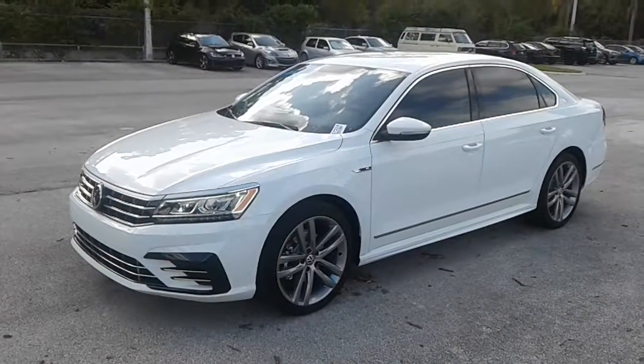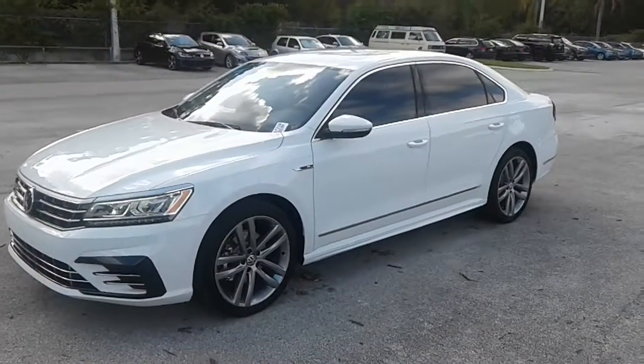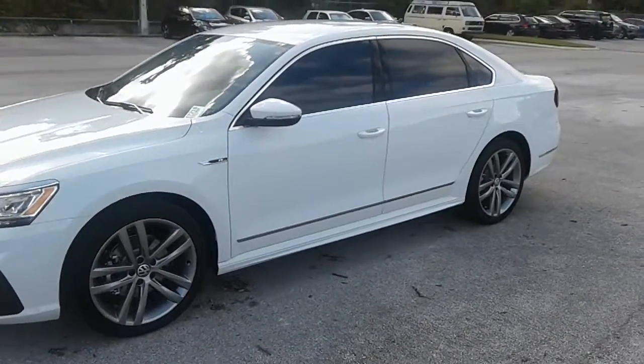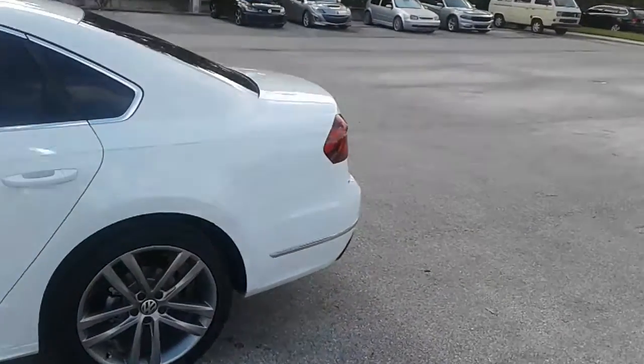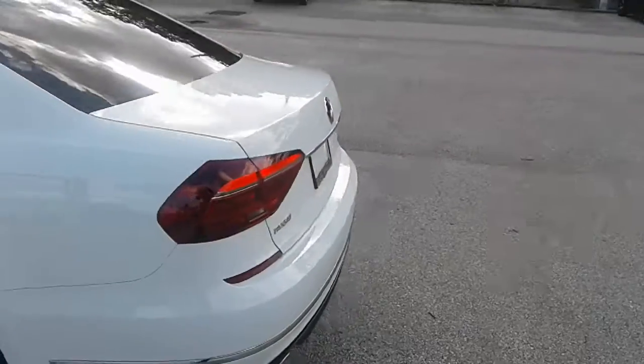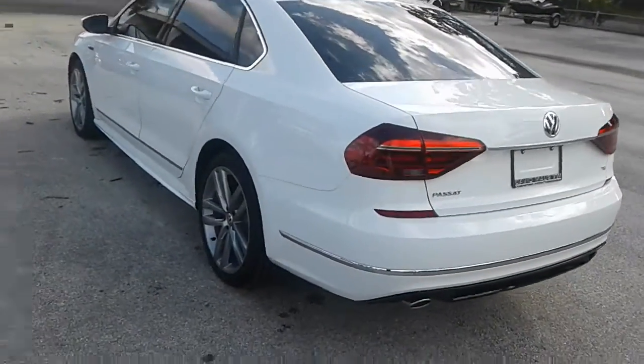Hey, good afternoon, this is Kyle from David Moss Volkswagen South. I just responded to your interest that you submitted on the 2017 Volkswagen Passat R-Line. I just wanted to thank you and make a quick video to let you know the vehicle is still available and go over some of the amazing features on the car.